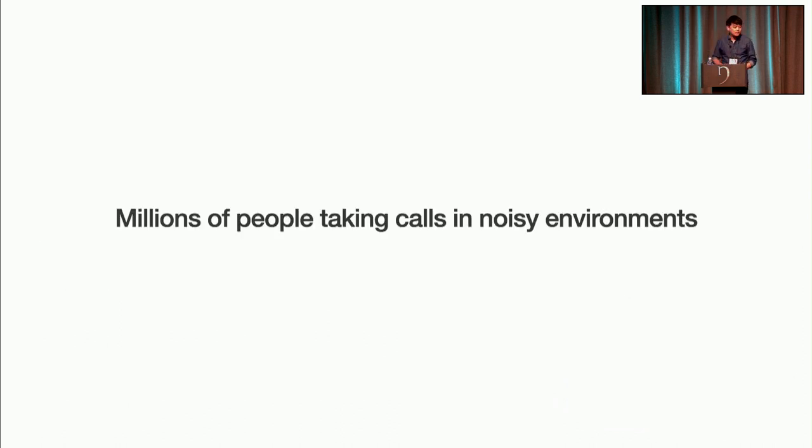ClearBuds were born out of necessity. The three of us were roommates when the pandemic lockdown started, and like many others, we took tons of calls in our home in close quarters. Between the kitchen, construction, and conversations, our house was a pretty noisy environment for taking these calls. During these calls, we'd often be wearing AirPods or other earphones, so let's hear the state-of-the-art AirPods Pro performing a typical day in our house.